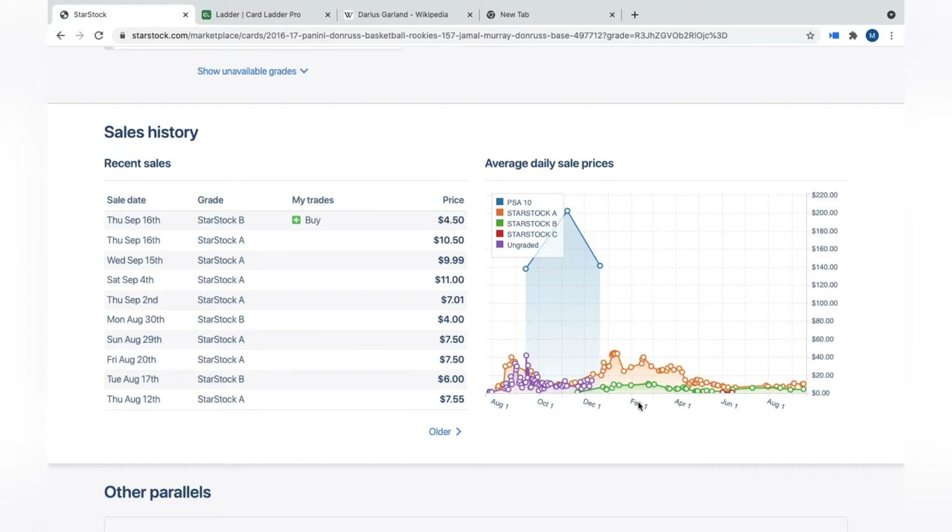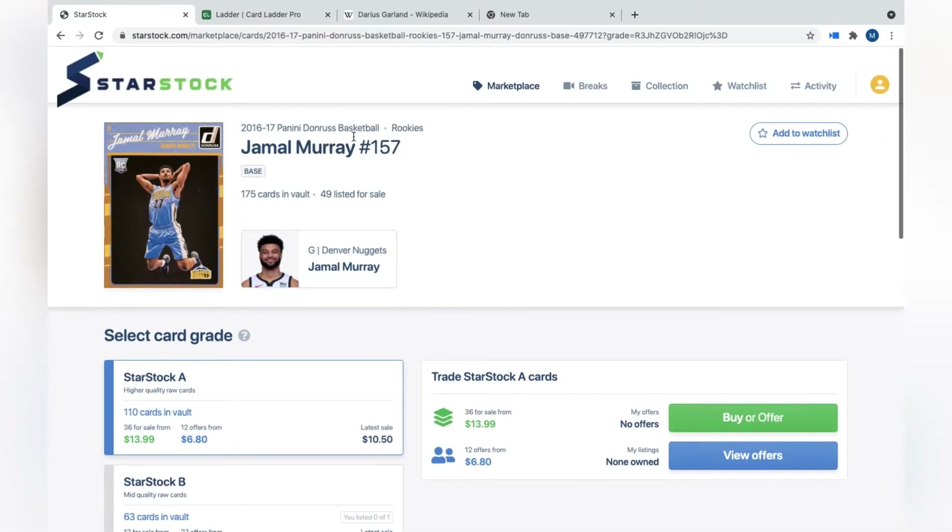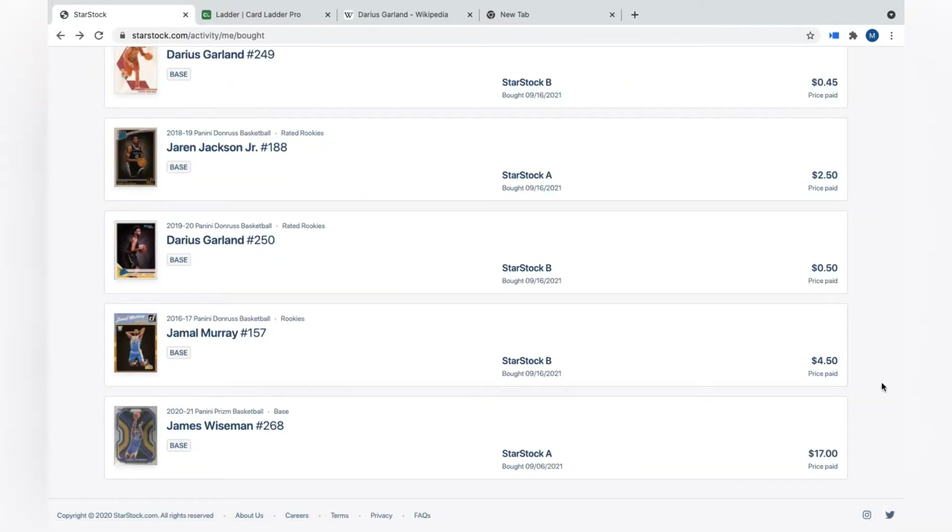My plan with Murray is to purchase at $4.50 and sell when it hits seasonal levels — even $6 is fine. I'm not looking for huge flips; this is honestly just for fun, a little bit of trading and low-cost gambling. If I can sell it for $5 and make 50 cents, that's fine with me.